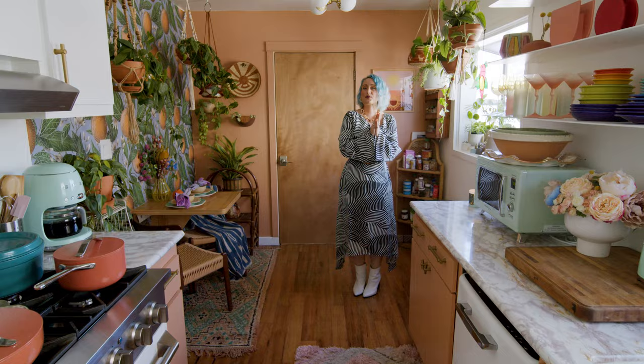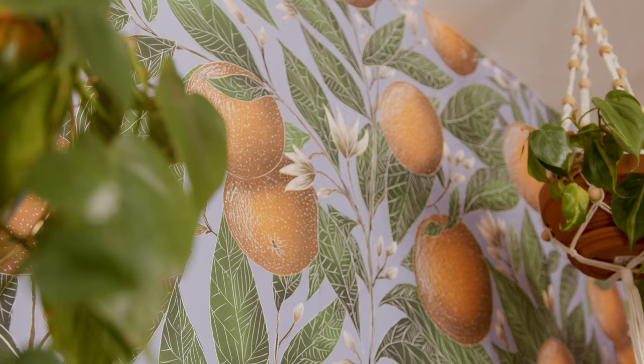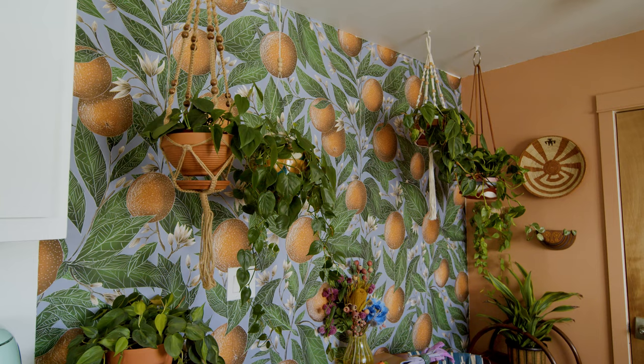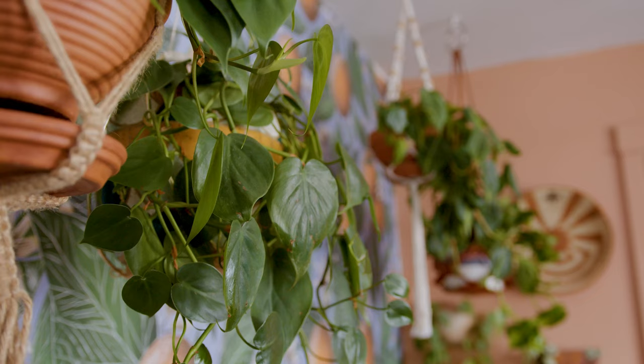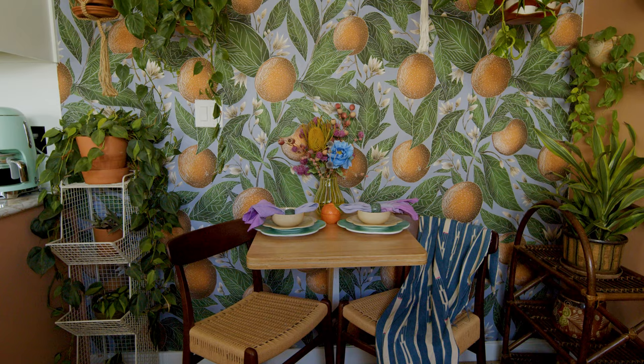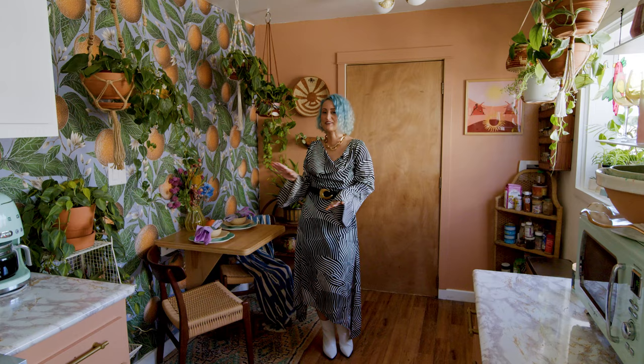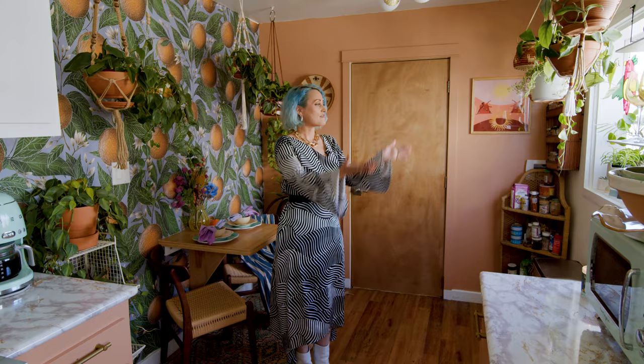Over here I decided to do this Catherine Rowe orange wallpaper. I enlarged the print — she custom did that for me, which was really cool. I wanted it to be extra dramatic because I love drama. I decided to hang plants with it as well so it felt like a cute little jungle area. This is where I like to have my coffee in the morning. When friends come over, we sit here because it feels like the outside's inside a little bit. My bay windows are filled with plants too — the kitchen is where the majority of my plants live.